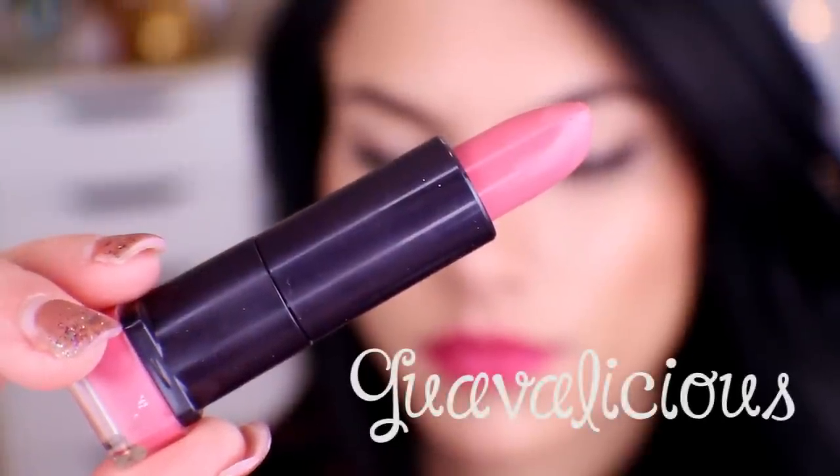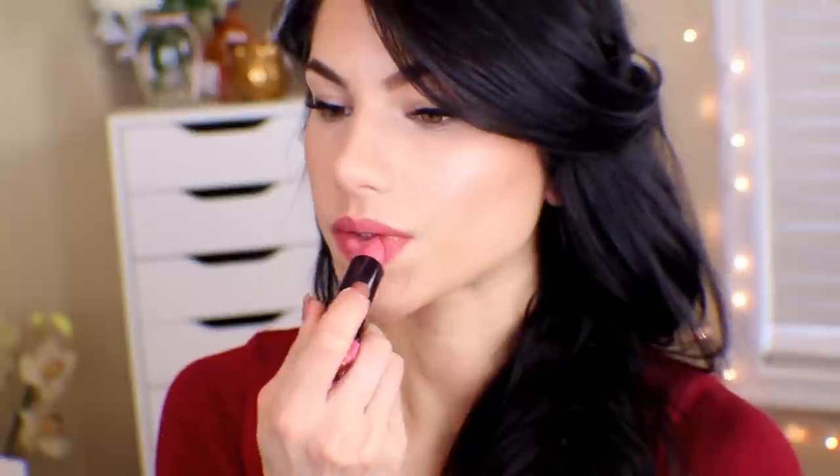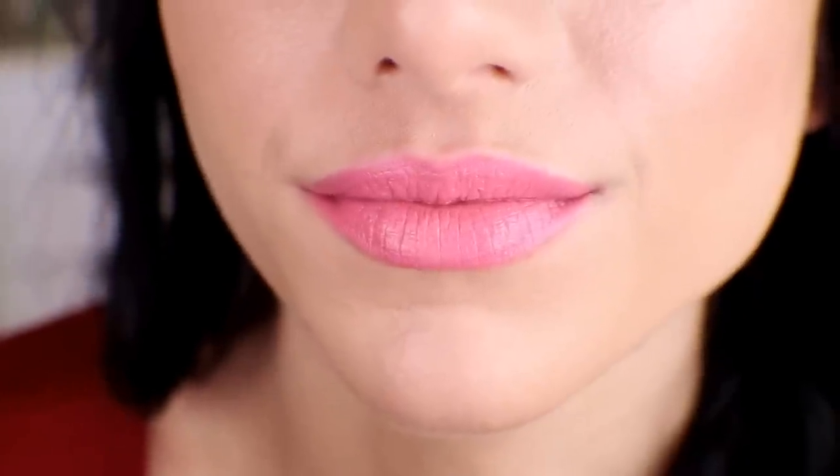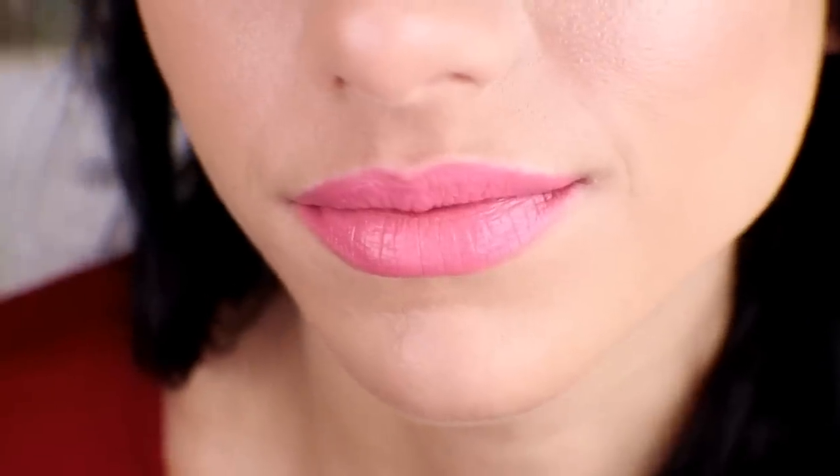This next lipstick is called Guavalicious. It is a baby pink, and the first time I ever swatched this one, I completely fell in love with it, and it became my favorite pink lipstick. I love how you can wear it every day — going to school, running errands — or you can wear it on a date night with like a smoky eye makeup. You could really do a lot of different looks with this lipstick. It is very versatile. Again, it is super creamy and moisturizing, and this is honestly my favorite pink right now. I would be so sad if I didn't have this in my makeup collection.